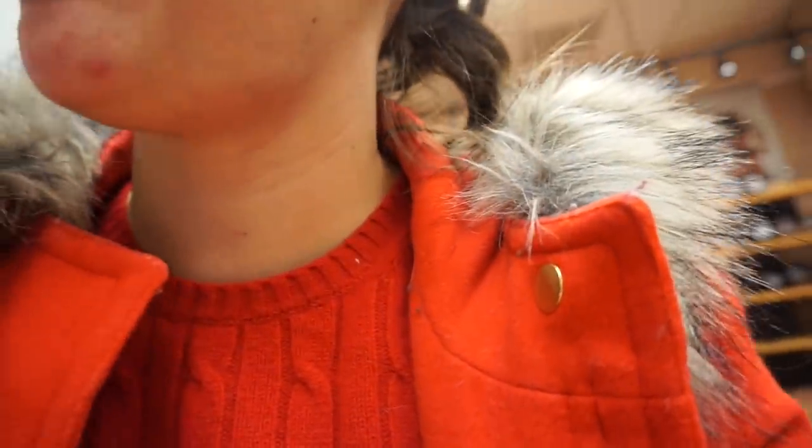At the annual check-up with the eye doctor. Can I borrow these for a second? Gotta show my new glasses. They're tortoise and they have a little green thing on the side.